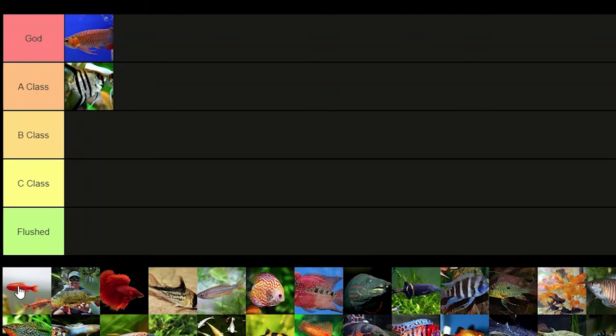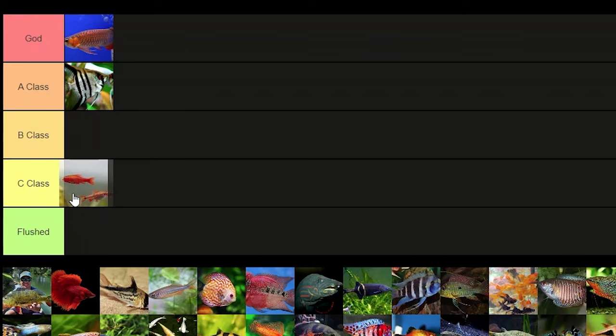Cherry barbs — only the males look really good, so that's definitely gonna be C class. If the females looked good I feel like this fish would be a lot more popular, but definite C class fish.